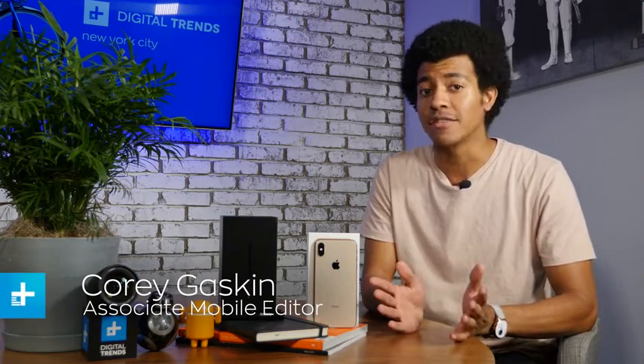The Galaxy Note 10 Plus vs the iPhone XS Max is a battle between two of the largest, most expensive phones money can buy. But what do you really get for that $1,100 starting price? At this level, the basics are covered well by both. But does Samsung's newer, flashier S Pen-toting device actually offer you more? I'm Corey Gaskin with Digital Trends — let's dive in and find out.